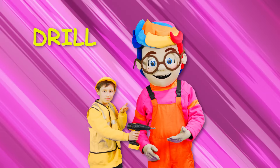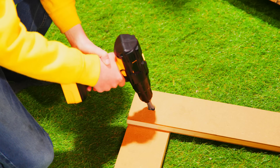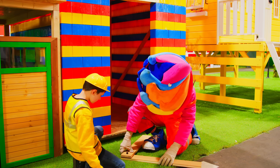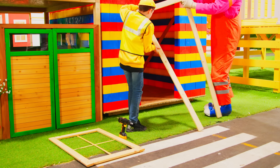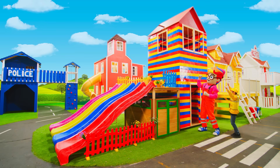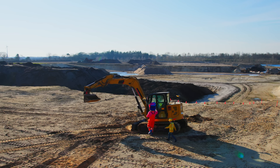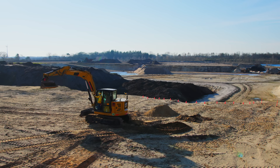A drill is used for making round holes or driving fasteners. We'll see you next time.